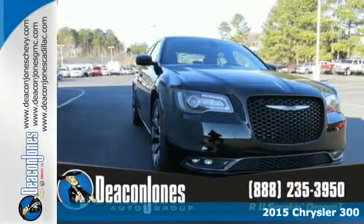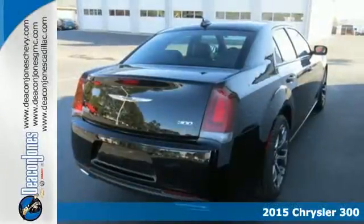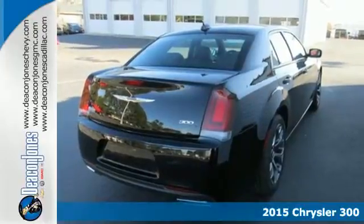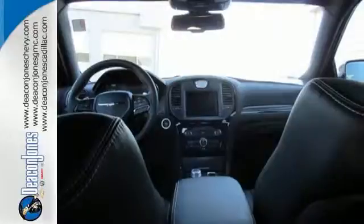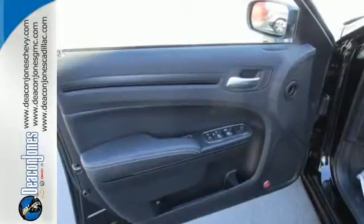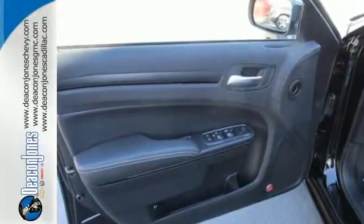Here's a 2015 Chrysler 300. The way the exterior comes together, you get a powerful and inspired stance from its wheels, curves, and lighting. While it's definitely easy on the eyes, it appeals to all senses.